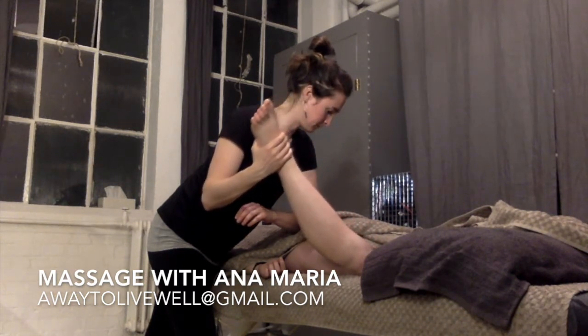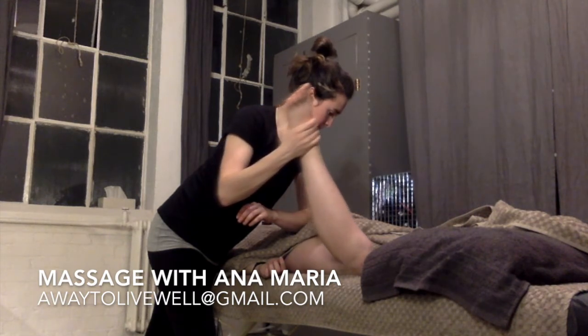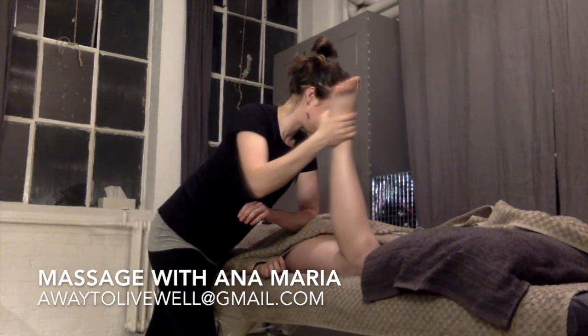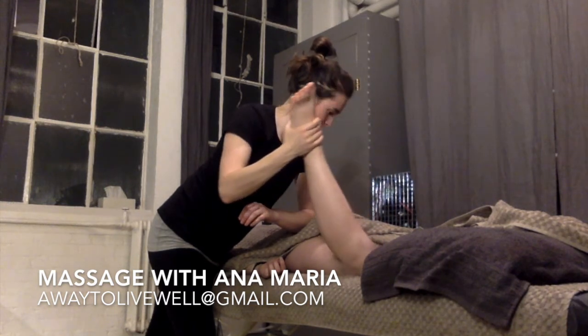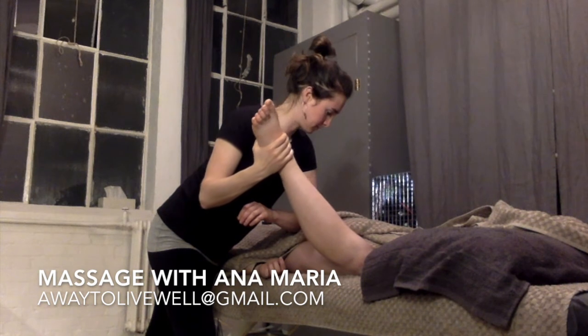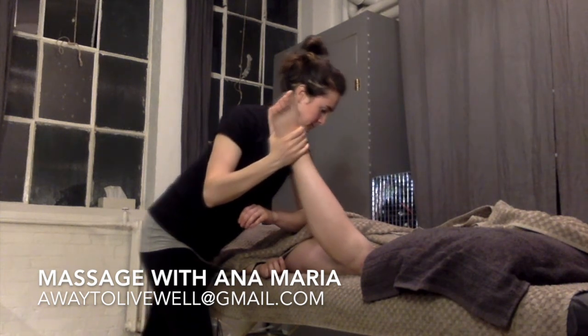So if you'd like to experience a massage with me, you can drop me an email and make your booking. Thank you so much for watching.